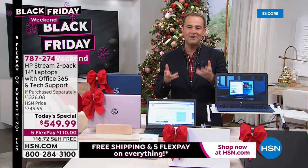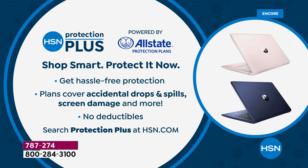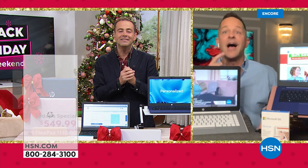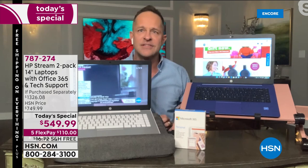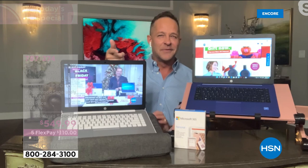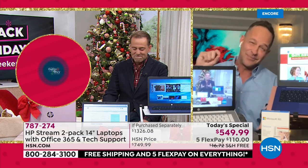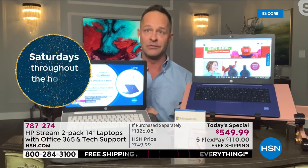With nearly 10,000 now reserved, this is a computer that was built by HSN and HP together to be at home or on the go. We highly recommend HSN Protection Plus. I think this is going to be a record tonight — I've never seen so many sold in such a short period of time. Between Adam and I, we have 31 Christmases at HSN, and I've never gone into a Today's Special of any sort with nearly 10,000 out the door already. This deserves it.